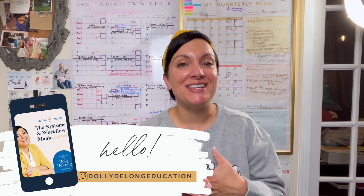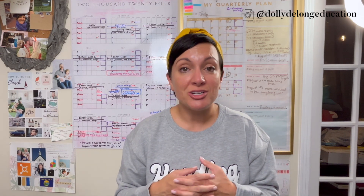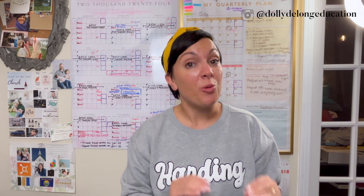My name is Dolly DeLong. I am a systems and workflow educator. What that means is I like to create instructional videos on how to better implement systems, workflows, and SOPs on the back end of your business so that the front end feels more streamlined, more clear, and you have fun running your business. I also am a launch strategist, so I help a lot of small business owners like yourself plan and execute their launches in a very organized and streamlined way.